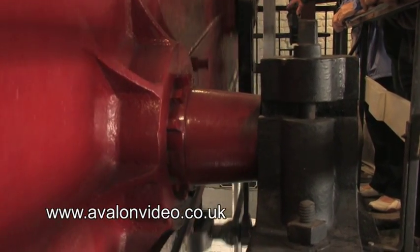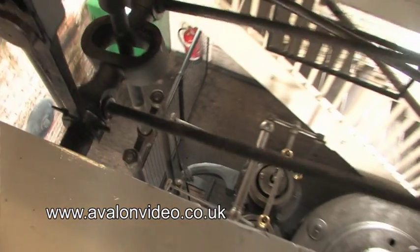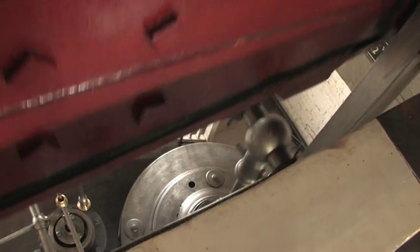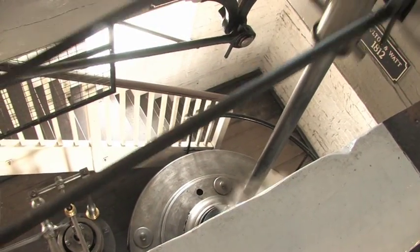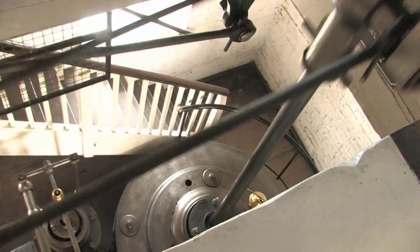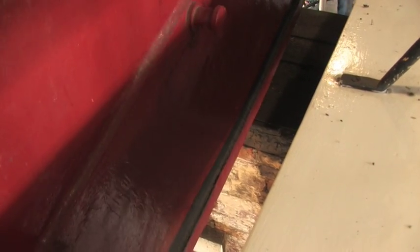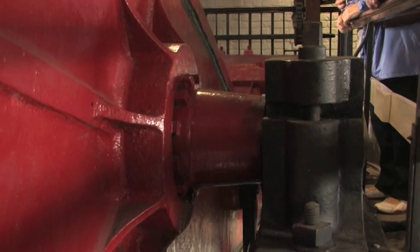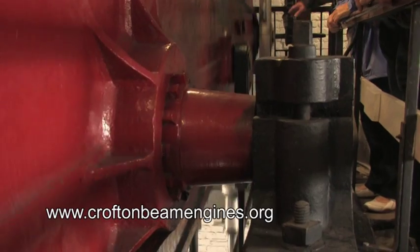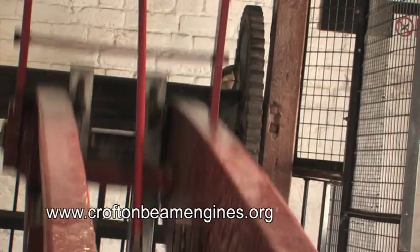We can see the two beams here — number one engine, which is the 1812, and in the background is number two engine, which was built in 1846. On this end is the piston, which is pushing the beam down, and on the other end is the pump. How it works is steam is pushing this end down, the valves are then released, and it goes back by gravity with the weight of the pump on that end.